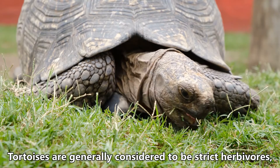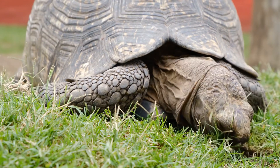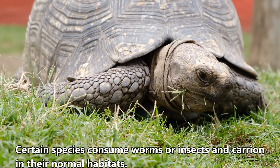Tortoises are generally considered to be strict herbivores, feeding on grasses, weeds, flowers, and some fruits. However, hunting and eating of birds has been observed on occasion. Certain species consume worms or insects and carrion in their normal habitats.